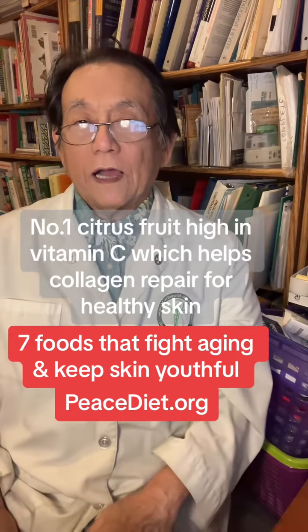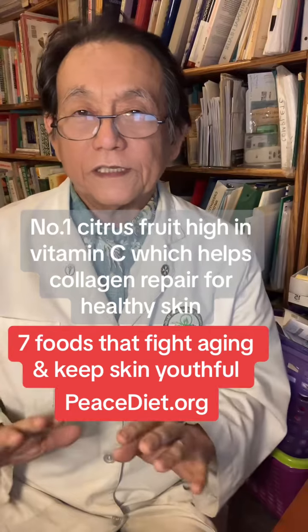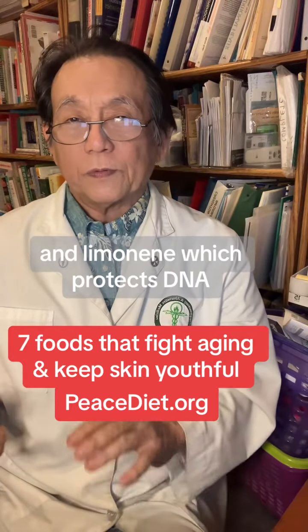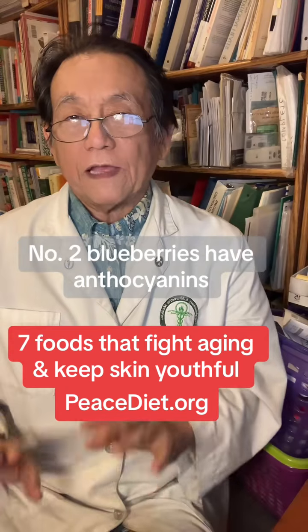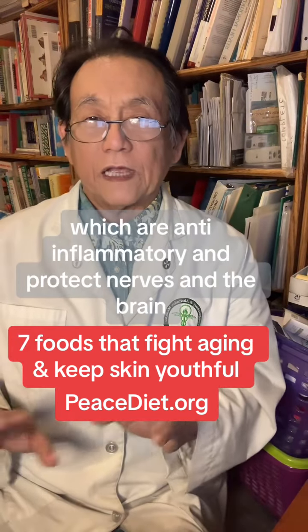Number one, citrus fruit, high in vitamin C, which helps collagen repair for healthy skin, and limonene, which protects DNA. Number two, blueberries have anthocyanins, which are anti-inflammatory and protect nerves and the brain.